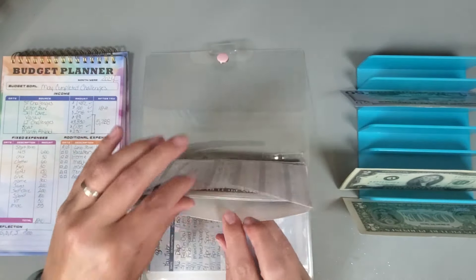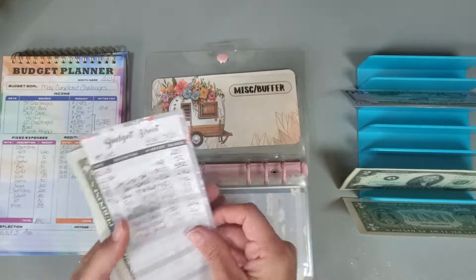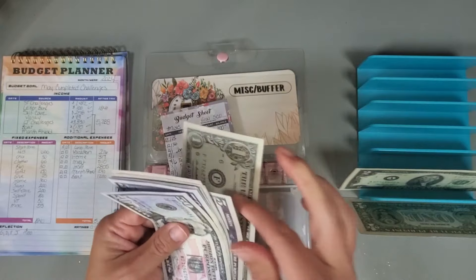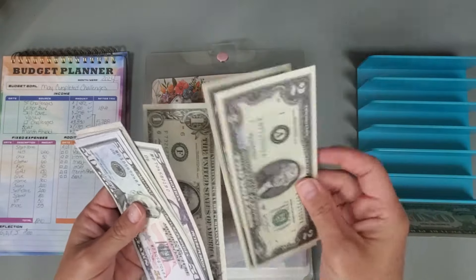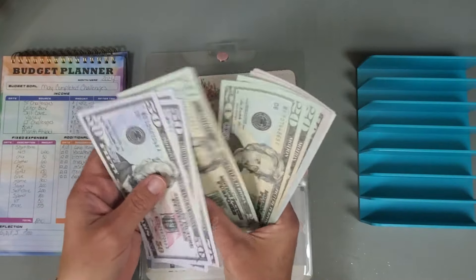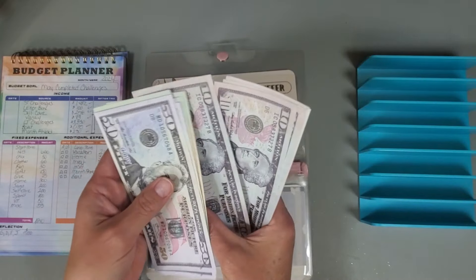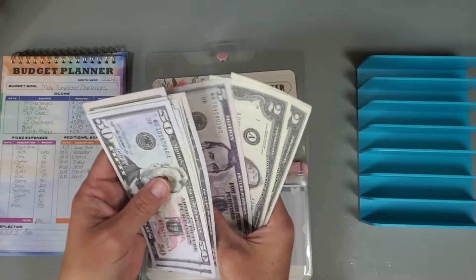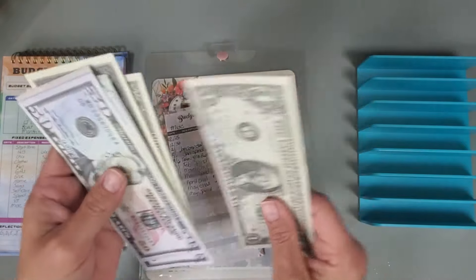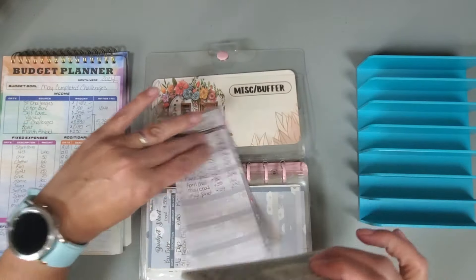And miscellaneous — I'm going to put in $50, and we now have $261 in that category, which is correct.